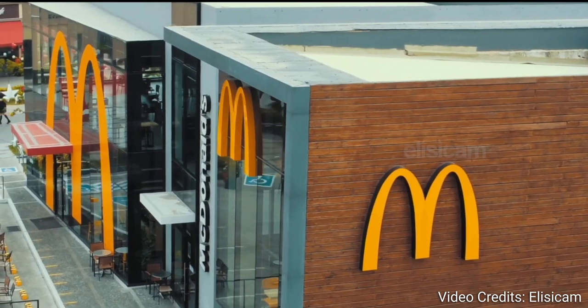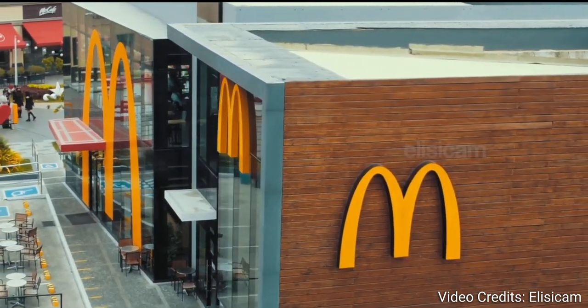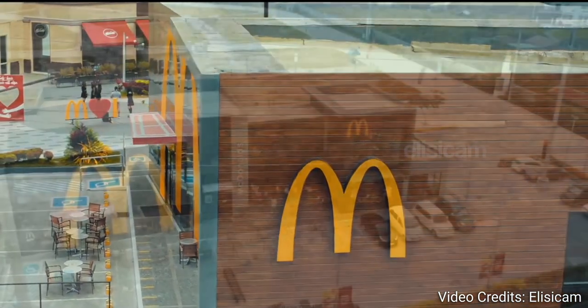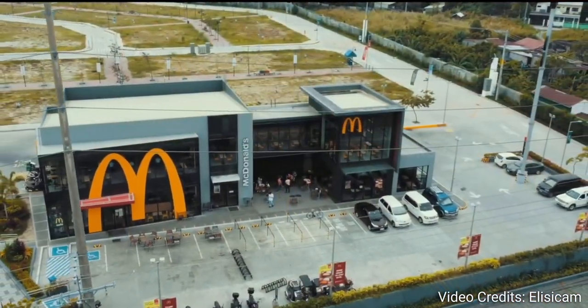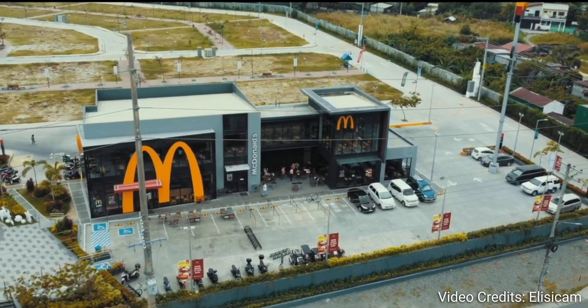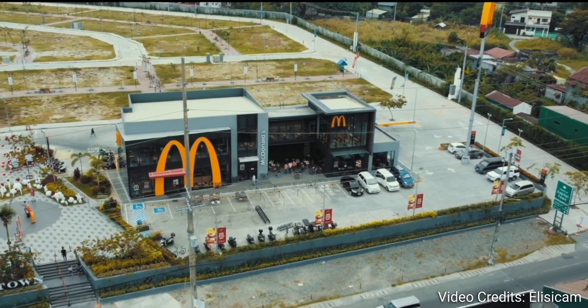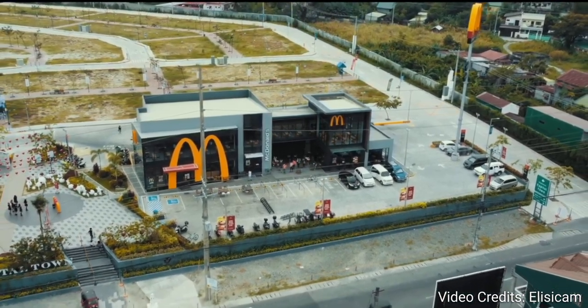Welcome to the world of fast food, where the demand for burgers, fries, and chicken nuggets never stops. But have you ever wondered how the global fast food giant McDonald's manages to meet the demands of its customers around the world? The answer lies in its sophisticated and efficient supply chain management system.